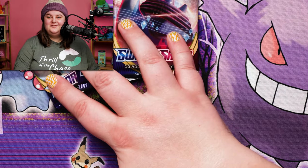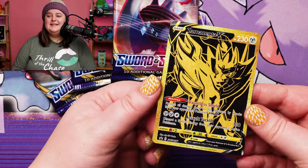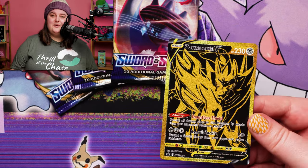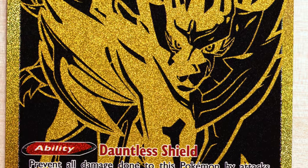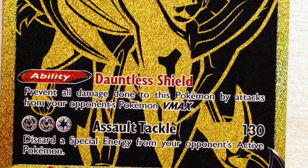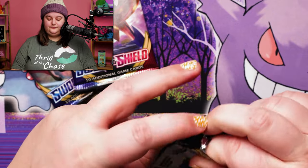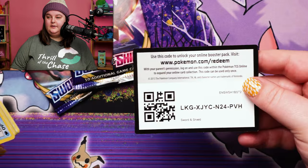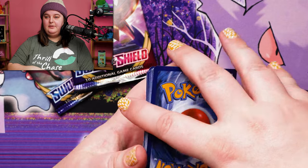Before we finish off today's opening with some Sword and Shield base set, I just want to take a look at this beautiful Zamazenta V promo that comes in the box under the microscope. Zamazenta V — this gold is simply amazing. I know it's a promo, but I just love this card. Three packs left — can we pull a Rainbow Rare? My goodness, if we pull a Rainbow Rare, I might start crying. No, I probably won't, but I will be a very, very happy girl.